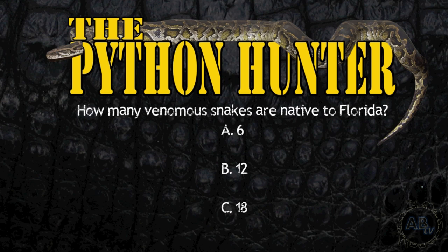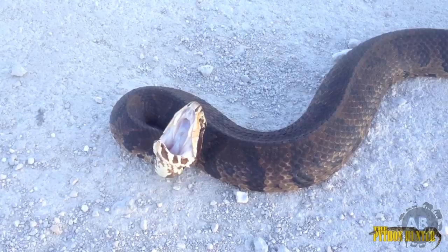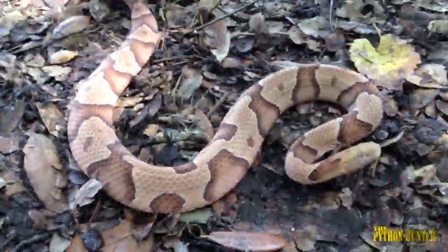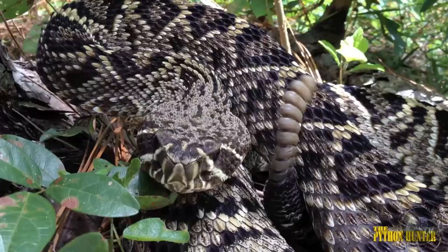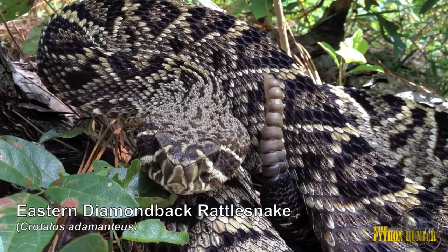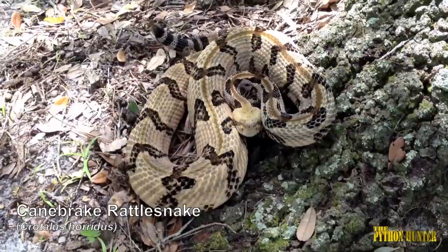It's time to answer the Python Hunter question of the week: How many venomous snakes are native to Florida? There are six native venomous snakes that call Florida home — five pit vipers and one elapid. The Florida cottonmouth, the southern copperhead, the dusky pygmy rattlesnake, the eastern diamondback rattlesnake, the canebrake rattlesnake, and the eastern coral snake.